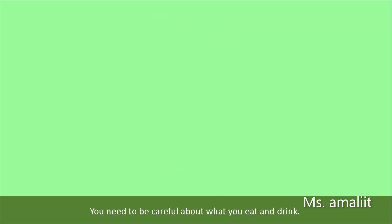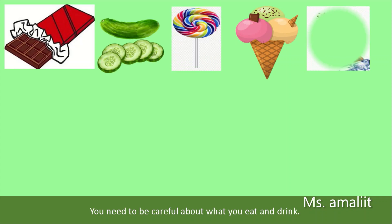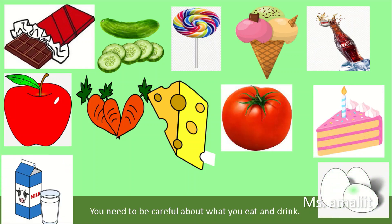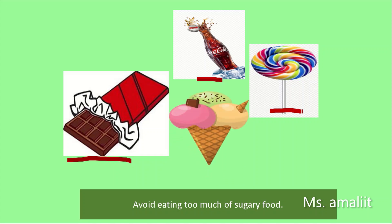And also, you need to be careful about what you eat and drink. Avoid eating too much sugary food, because the germs in the mouth love sugary food — like sweets, chocolate, colas, lollipop, and ice cream.